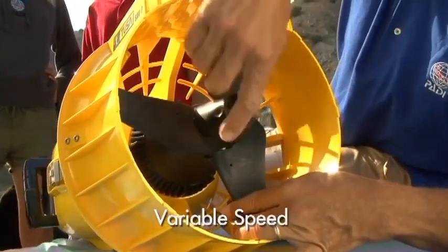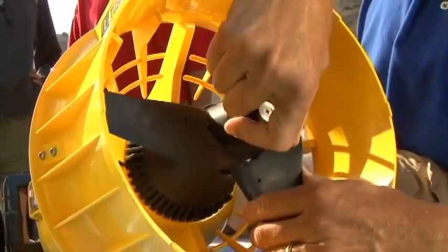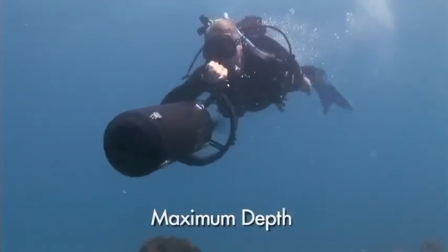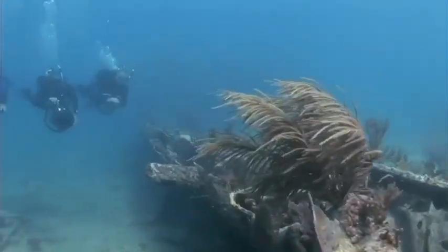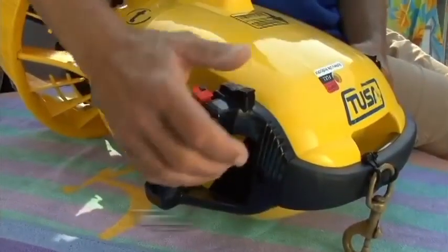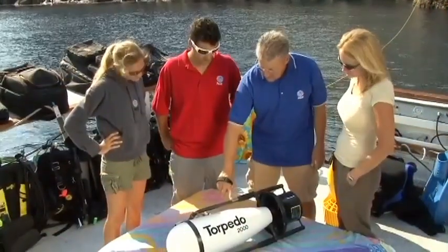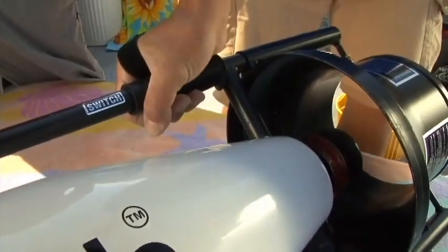Variable speed is more desirable than you may imagine. This is because you and your buddy can fine-tune your DPVs so you cruise smoothly together at the same pace. Maximum depth is a consideration if you're a tech diver or plan to become one — several excellent recreational scooters aren't rated to tech diving depths. You typically hold the trigger mechanism for extended durations, so it should be comfortable in your hand. Some types use a magnet that activates an internal trigger, which eliminates another seal and potential leak point.